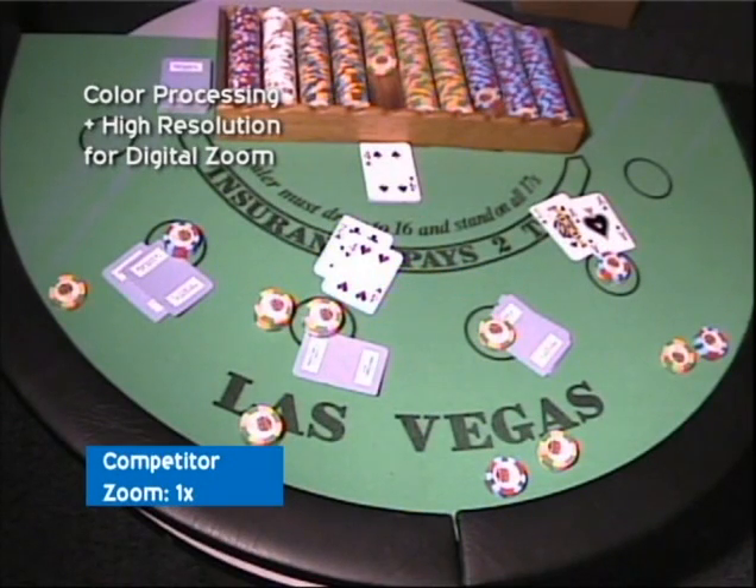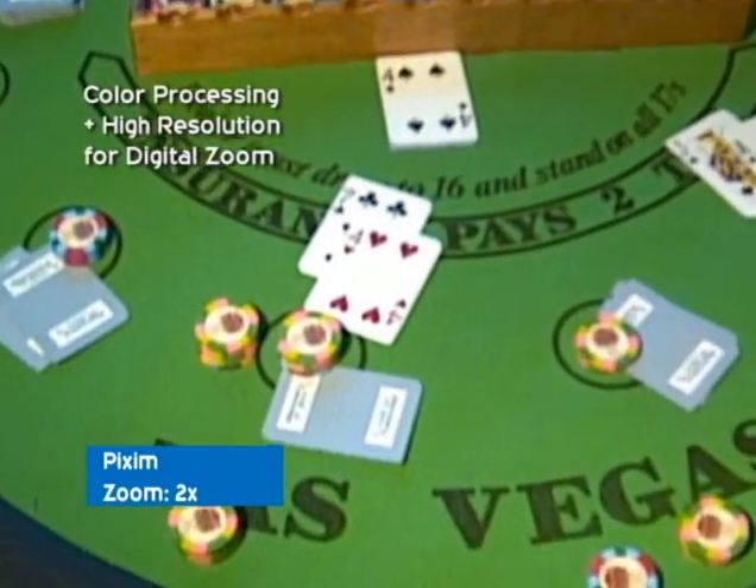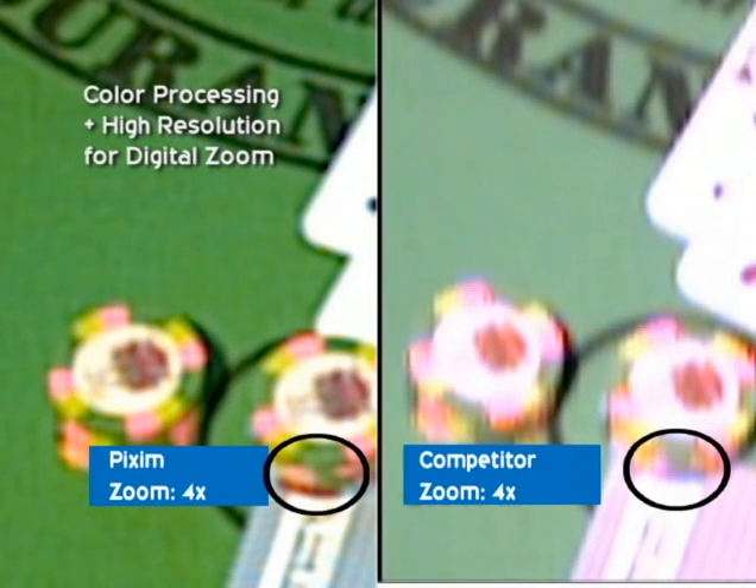In this casino scene, the CCD based camera can't tell the colors of the back of the cards because the white balance is having trouble with all the high color contrast in the scene. Yet the Pixim camera shows the blue cards very clearly. And as we do a digital zoom, you'll notice that the gambler has placed a $5 chip below his stack of $500 chips, as highlighted by the black circle. The CCD based camera can't pick up that attention to detail.